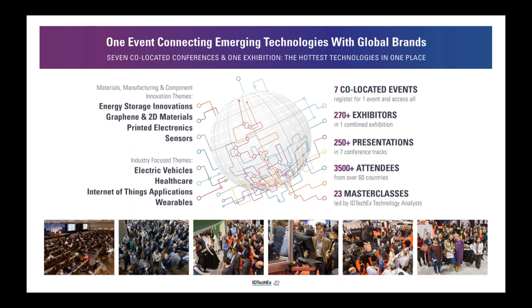We focus on industry verticals including electric vehicles, healthcare, IoT and wearables. In total this is a huge show — the entire supply chain comes together. We'll have over 3,500 attendees alongside over 250 presentations, an exhibition with over 270 exhibitors, and people coming from 60 countries around the world, so truly international.